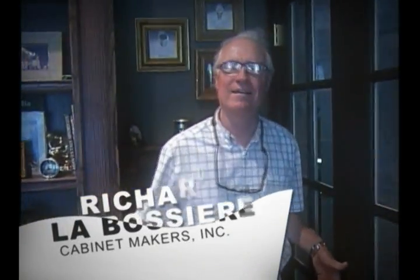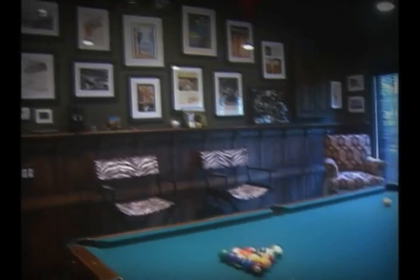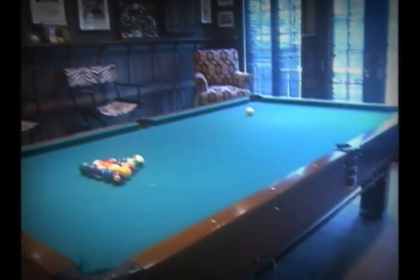I'm Rich LaVossiere, the designer and the cabinet maker. This is an addition to the house and it was always to be a smoking, pool, gentleman's quarters kind of thing for the owner who owns a display company. They do decorations at shopping centers and things like that. He is a pretty substantial guy and wanted something in the manly area. So this is what he's got here.